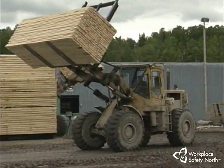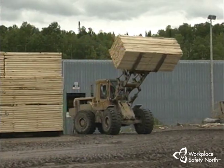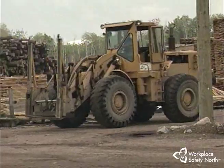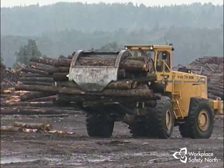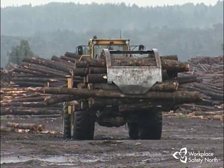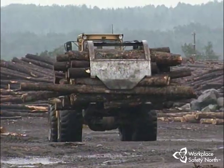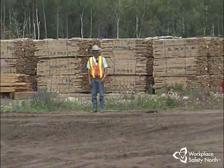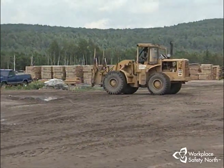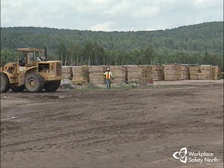Many yard loader hazards exist simply because the yard you work in is a busy and crowded place. Several different types of vehicles and machines, as well as workers on foot, are using the same space. Your ability to view all this activity from the cab may be hampered by your load or by stockpiles of lumber or logs. The machine you operate and other machines operating around you are noisy. All of these situations contribute to the risk of running into another machine or hitting a worker on foot.